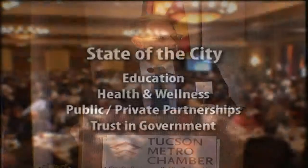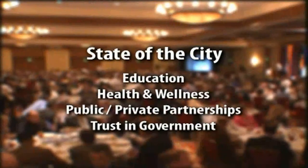Last year, we welcomed a number of new businesses to our community: Accelerate, Harris Integration, Curacao, Involta. The speech focused on education, health and wellness, public-private partnerships, trust in government and more.